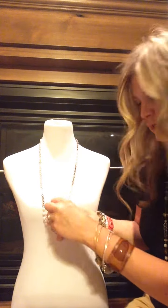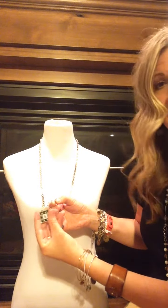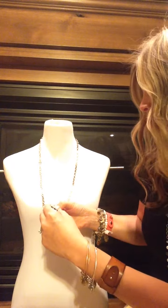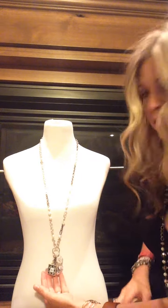Again, Plunder gives you so much versatility with each piece. Make it personal, make it you. So now I'm going to add a customized pendant that I had designed through Plunder. With that pendant, I will hang it on the bottom to add my own personal touch to my piece. Absolutely beautiful.